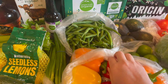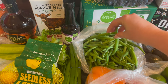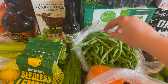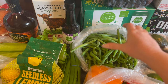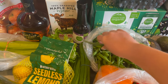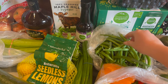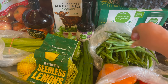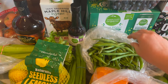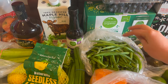I got some green beans for my husband's lunches. He's going to take some grilled chicken with green beans and rice. At the store it said that these were local green beans, so that's cool.